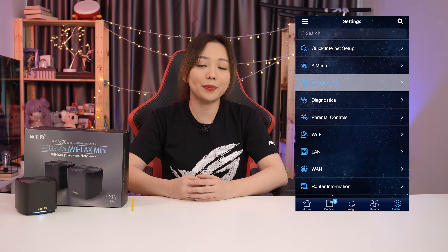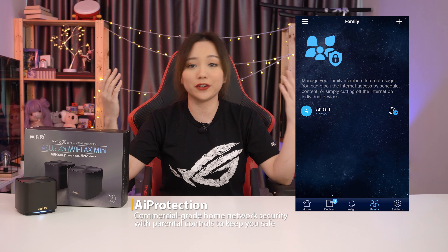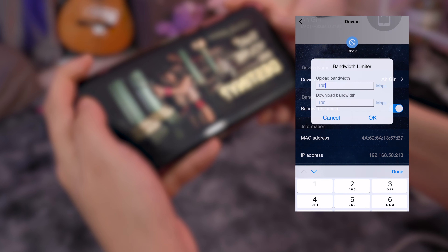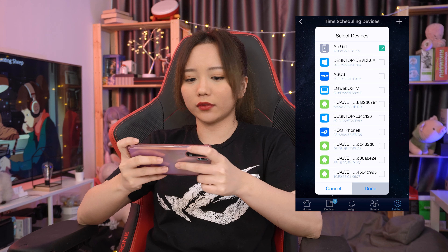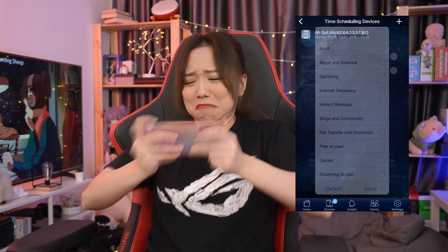Aside from that, the Asus router also has AI protection to keep you and your connection safe. You'll have full control over your connection with the parental controls and the content filter feature on the Asus router app. You can check how much bandwidth usage is running in real time, and have access to parental controls to do all sorts of things — like blocking your kids from the internet so they stop looking at their phones during dinner, or manually blacklisting certain URLs on your router.